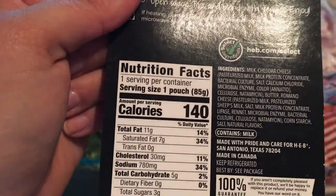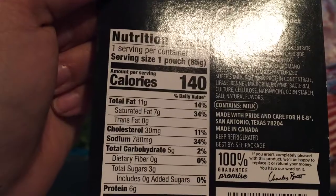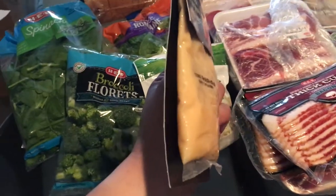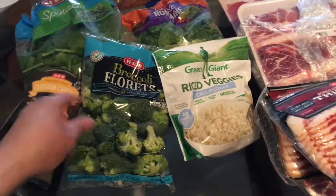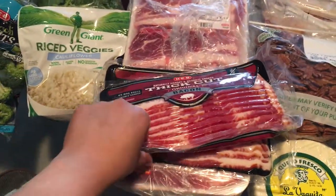It says one serving per container and it has a total of five carbs, so for this whole container that's not bad. I'm pretty sure I wouldn't eat this whole container in one sitting — I'd probably just put it over the veggies. Over here I got two packs of bacon.